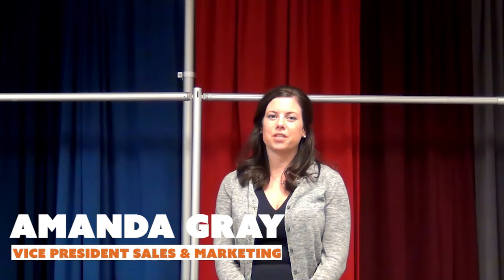Hi, my name is Amanda Gray with Georgia Expo. Today I'm going to talk to you a little bit about Performance Velour. Performance Velour is a very popular fabric that we sell to the audio-visual and production industries mainly, but it can be used for any sorts of applications.